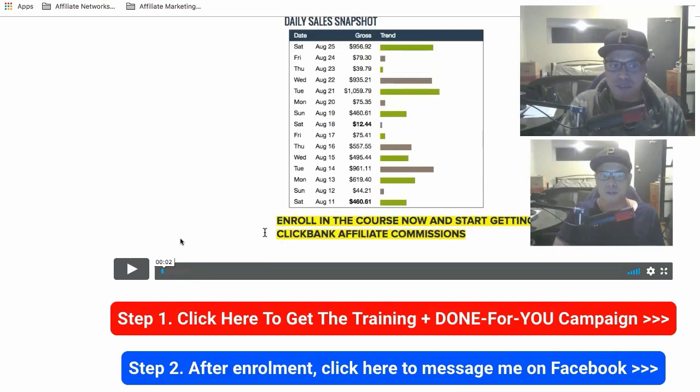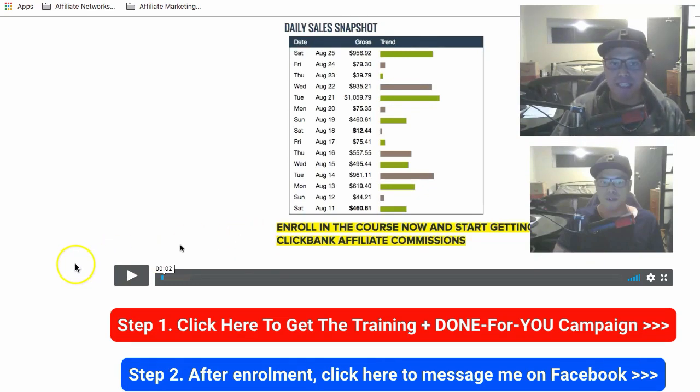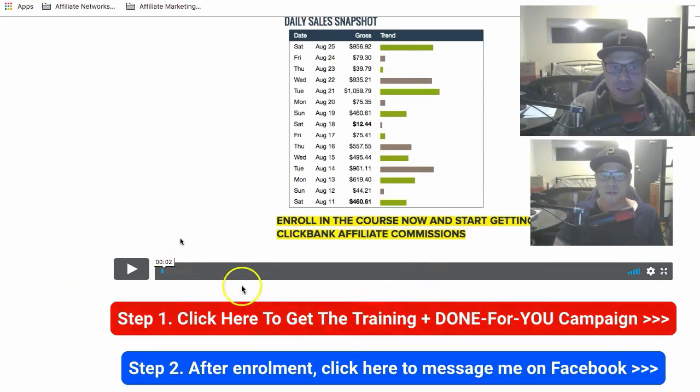If you want to learn more about how to get my full Clickbank affiliate marketing training and the done-for-you campaign setup, click the link below this video, go to the page, watch the video, follow the steps, and connect with me on Facebook so we can start working together and setting up your campaigns. Thanks for watching, I look forward to helping you get results with Clickbank affiliate marketing. I wish you all the best and God bless.